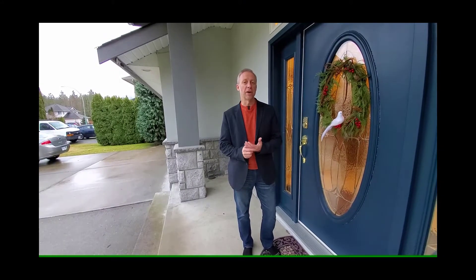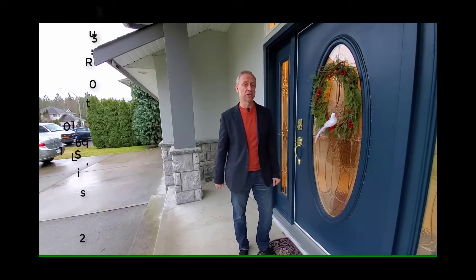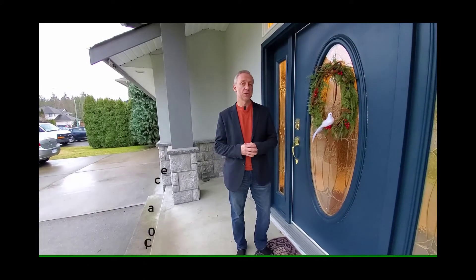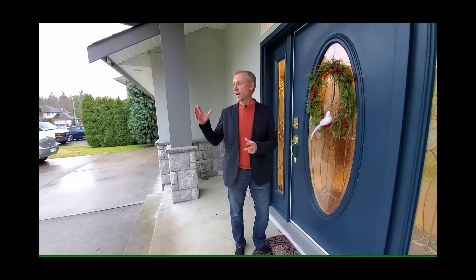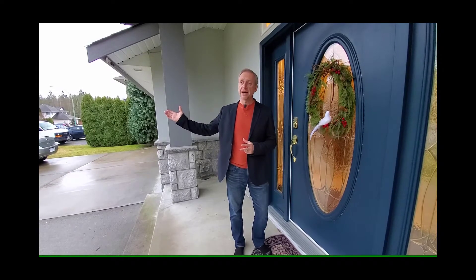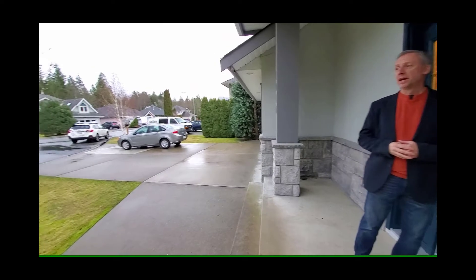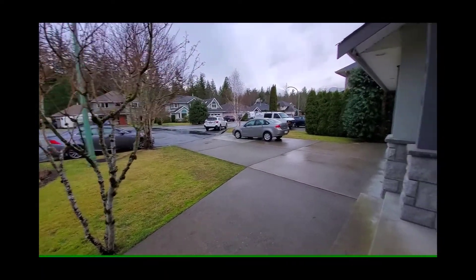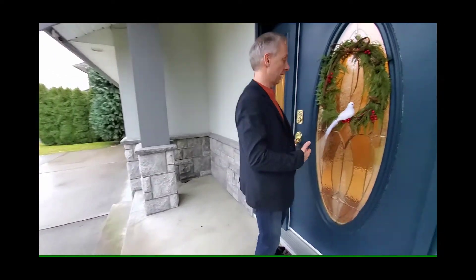Hi everybody and welcome to our new listing at 1016 Regency Place here in beautiful Squamish, British Columbia. We're standing in front of a 2,000 plus square foot home with three bedrooms and three bathrooms. This is a wonderful cul-de-sac with lots of privacy, and as we get around to entering the house you're going to see there's a large driveway, concrete steps up, and we'll enter into the house now.